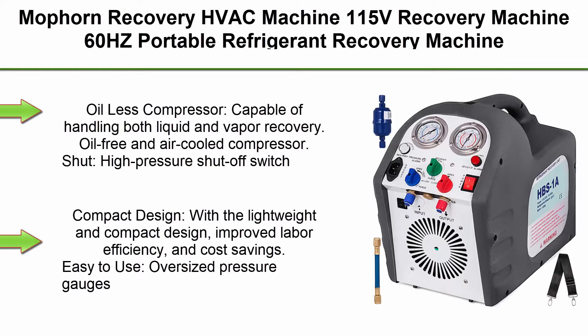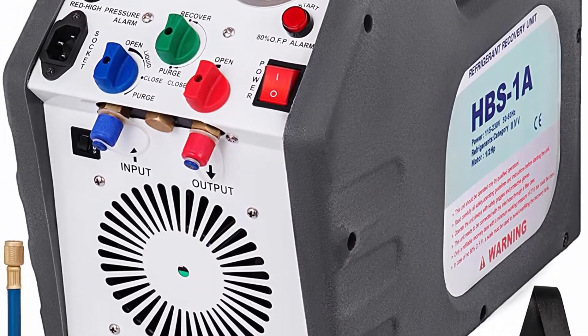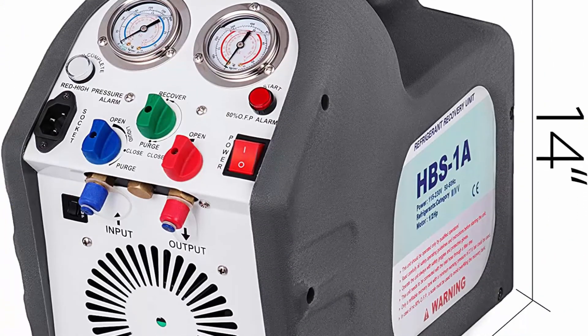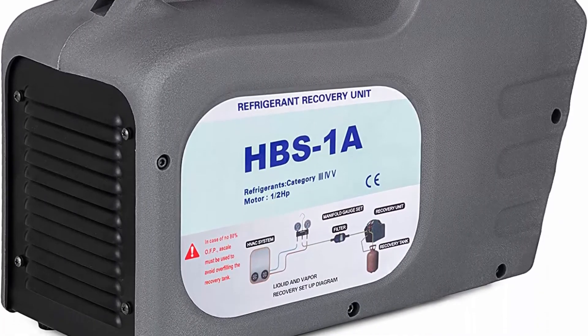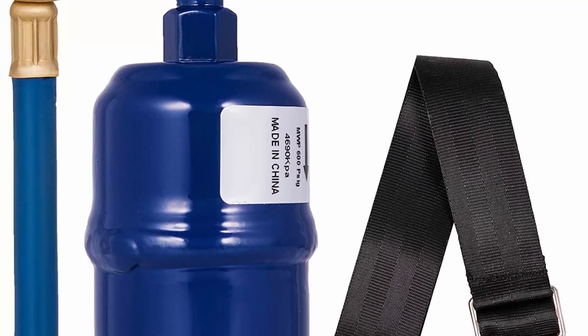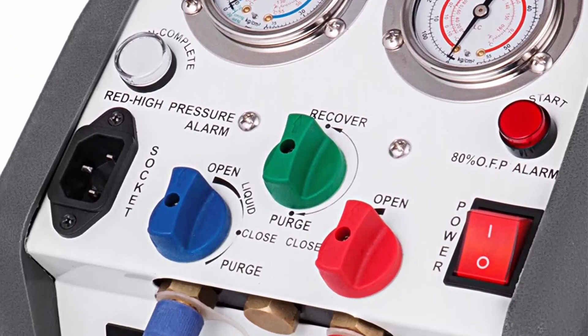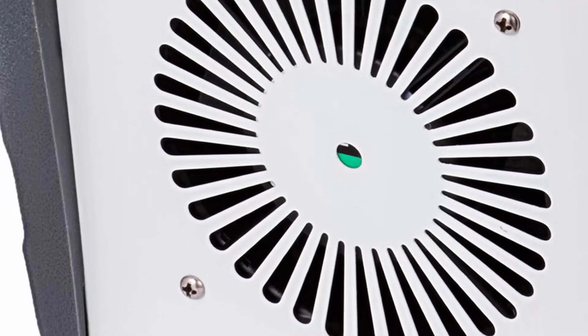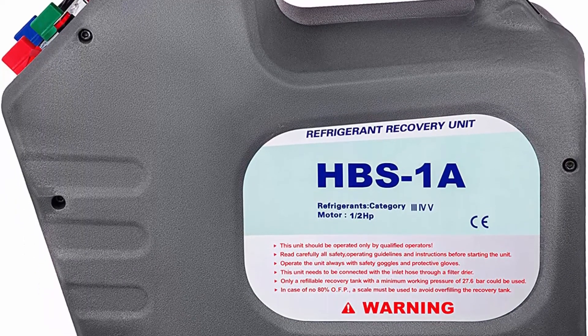Top 6: Maform recovery HVAC machine, 115V, 60Hz portable refrigerant recovery machine. Oil-less compressor capable of handling both liquid and vapor recovery. Oil-free and air-cooled compressor. High pressure shut-off switch automatically shuts the machine off if pressure rises above 550 PSI. Compact design with lightweight build improves labor efficiency and cost savings. Easy to use: oversized pressure gauges, comfortable handle and simple controls. Fits all common CFC, HFC, and HCFC refrigerants including R410A. Wide application for air conditioning and refrigeration, residential and commercial use.